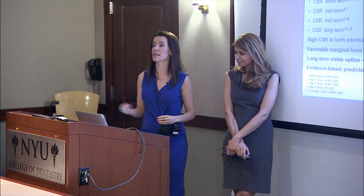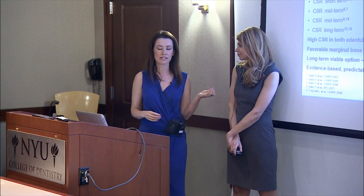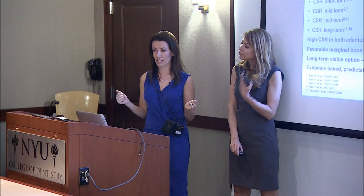Dr. Malo actually started out as an engineer, not as a dentist. As he developed this procedure, he gathered a lot of data — and as you can see, much of the literature is from his institute. But we do have multicenter studies on All-on-4, and the success rate is in the 90th percentile and up. We have 10-year studies today confirming this procedure is successful. Dr. Malkin and I have been doing this for about six years now, and in our practice together we have not had one implant fail.